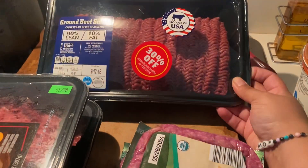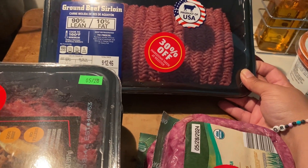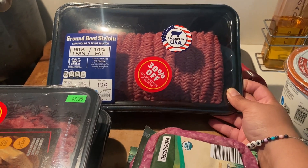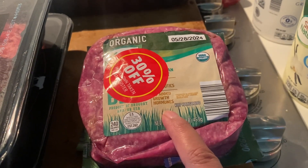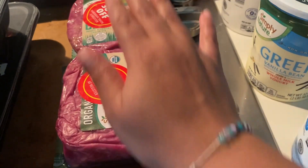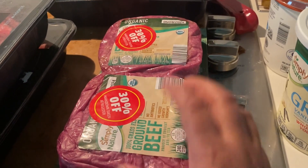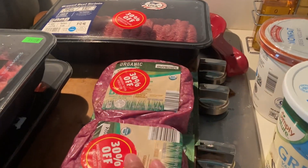The next thing I found was 90/10 ground beef, also 30% off — originally $12, I got it for a little under $9 for two and a half pounds. There was also organic ground beef at 30% off for $3.98 per pound, which is still better than regular ground beef. I got two packages of that — I have ground beef in my freezer already, so I didn't need to stock up too much.